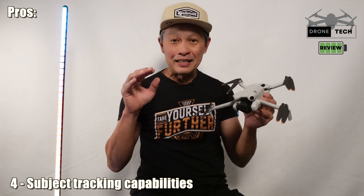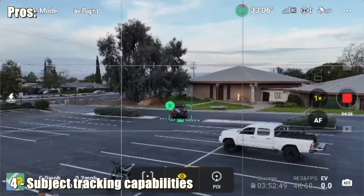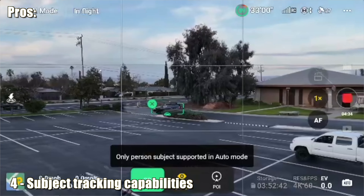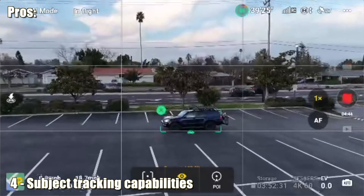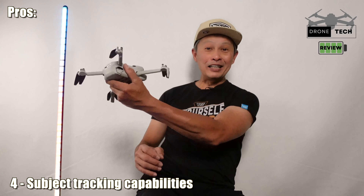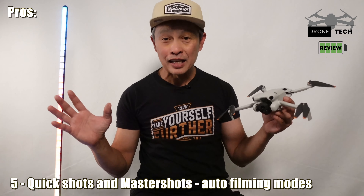Number four is subject tracking. You want the drone to follow you — to circle you — and this one does it as well as their $5,000 drones. It has flight patterns like rocket and helix, but most importantly subject tracking, where it follows you from behind very well. With new modes it can also follow from the side or automatically go in front of you, deciding which mode is best for the environment.